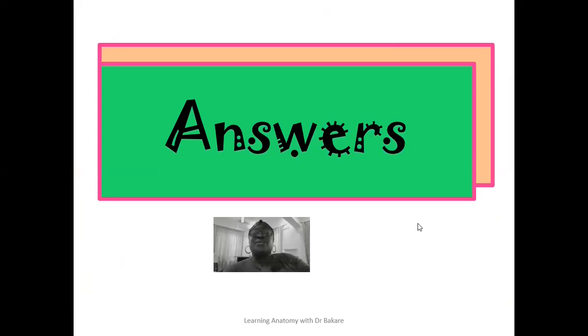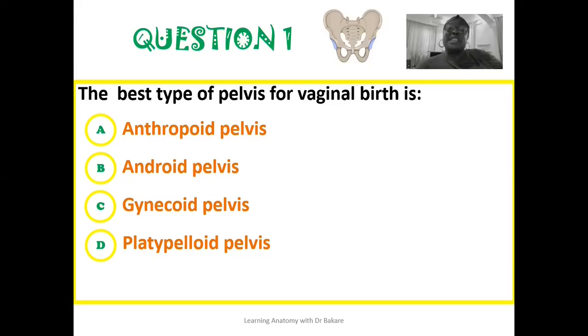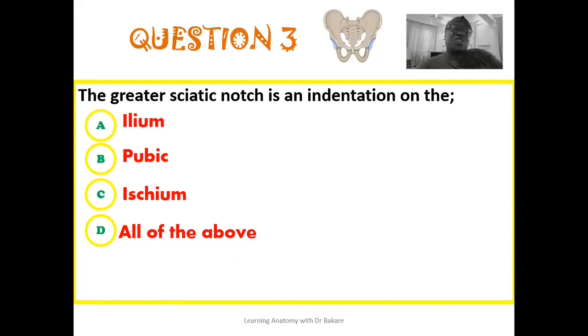Now let's go through the answers. The answer to the first question: the best type of pelvis for vaginal birth is the gynecoid pelvis — this is the pelvis that has a configuration that suits vaginal birth. Second question: the bony pelvis is structurally made up of the following except the fifth lumbar vertebra — this is the only structure that does not form part of the bony pelvis. Third question: the greater sciatic notch is an indentation on the ilium, and this notch will further be transformed into the greater sciatic foramen by the sacrospinous ligament, as highlighted in the lecture on the bony pelvis.